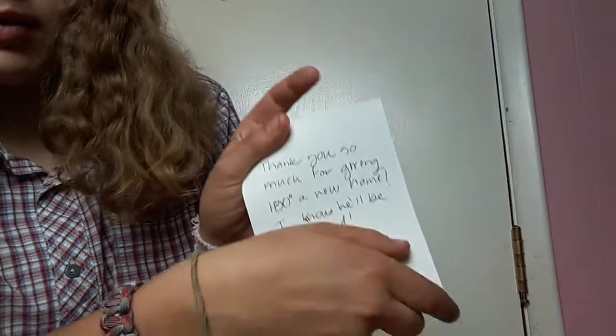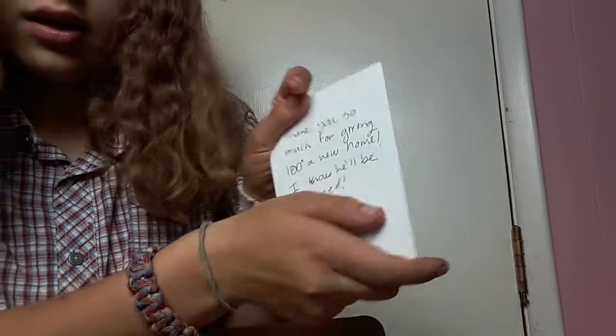So, the horse I bought — his name is 180 — and he looks adorable. I can't wait for you guys to see him.